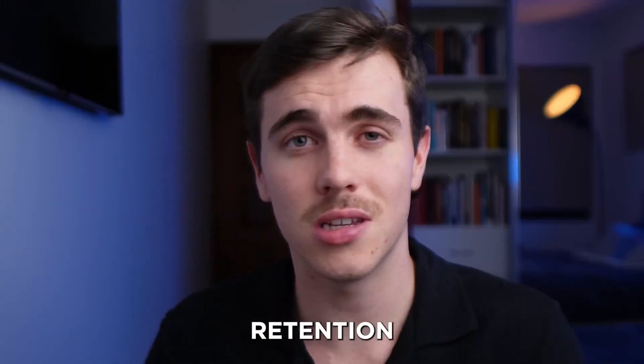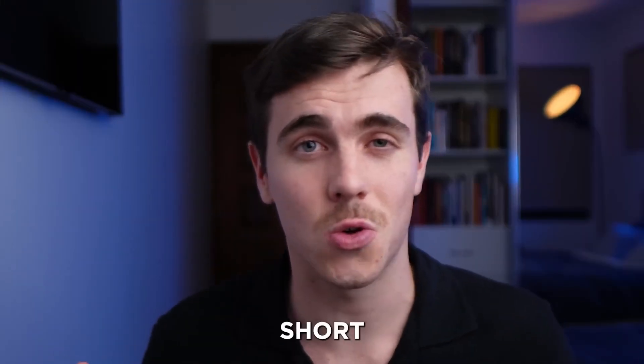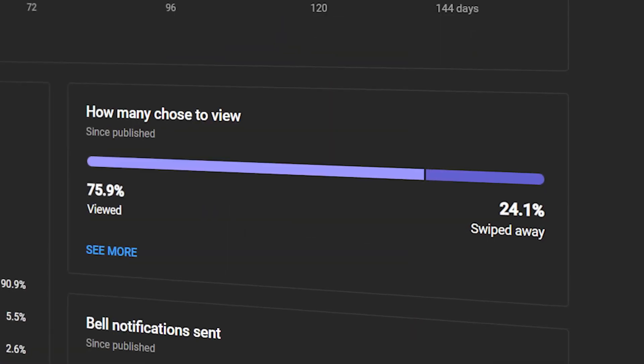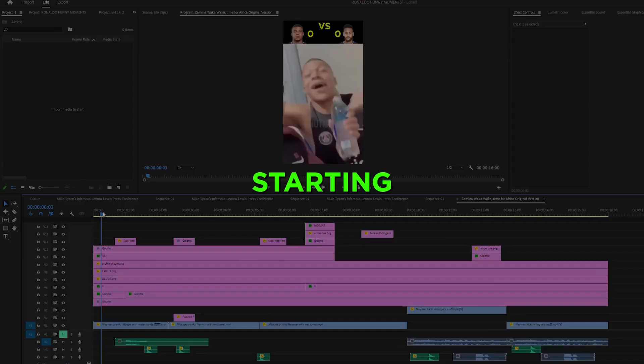Principle 4: Aim to achieve high retention in your shorts, because retention is the key metric behind any short going viral. In my first viral short, I noticed within the first second there was already one text edit, one highlighted circle, and two sounds. These types of edits appeared every two seconds throughout the entire short to keep the viewer engaged both visually and auditorily — constantly feeding the viewer new content and giving them less reason to swipe away. You'll need to learn video editing software, but don't let it scare you — you can learn everything you need within a couple hours of practice.